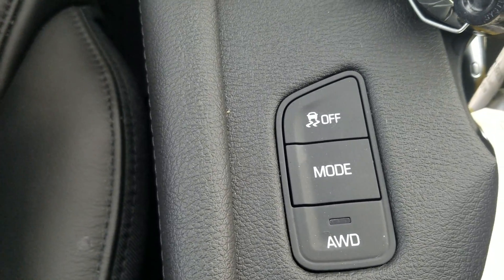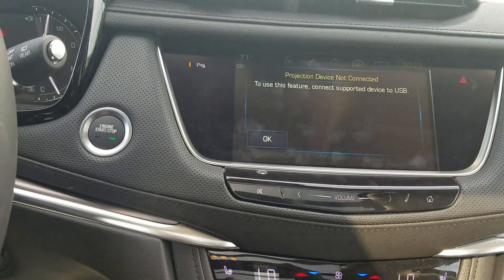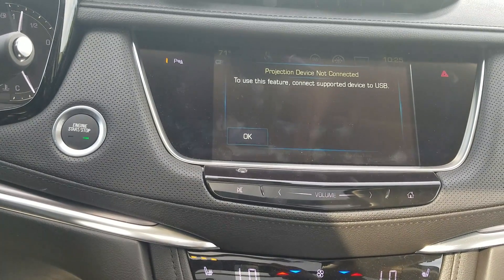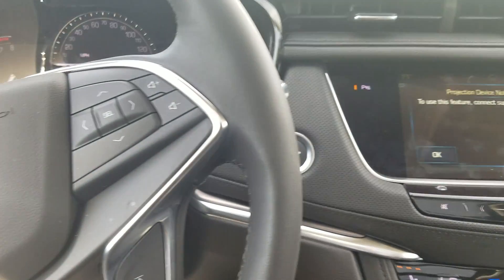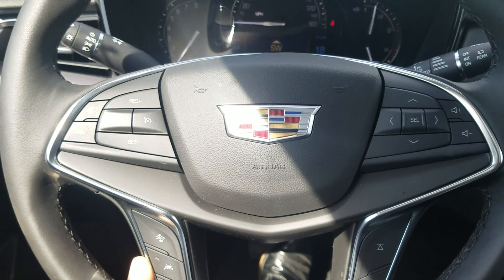Your selector for all-wheel drive and of course you do have the standard backup camera on this one. So come on down and check it out. Once again this is Fabian here with Jimmy Bridge Chevrolet featuring the 2019 Cadillac XT5.